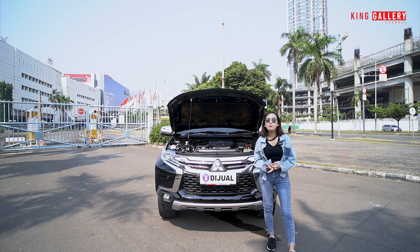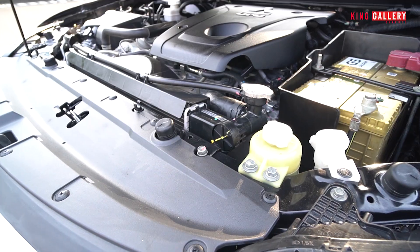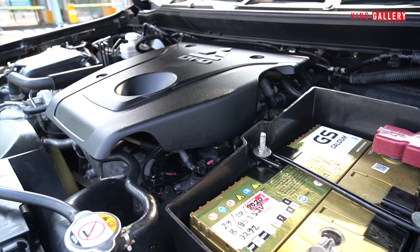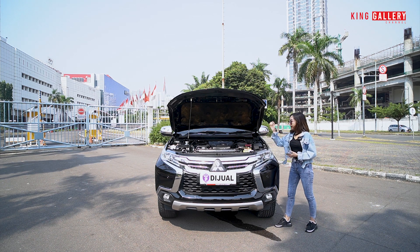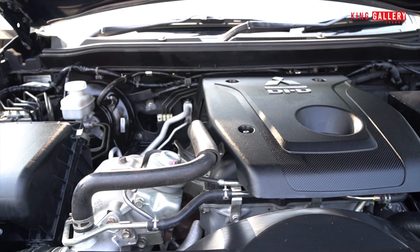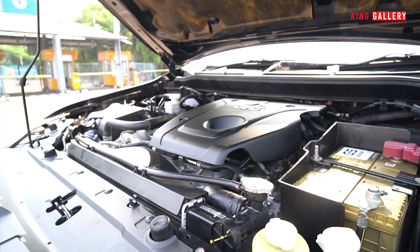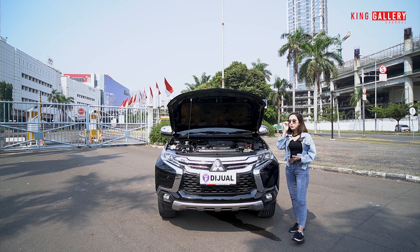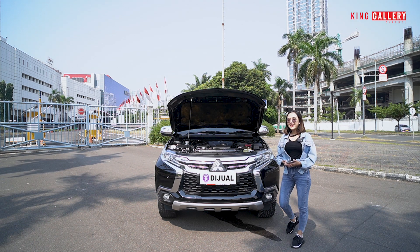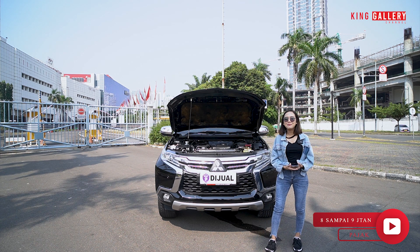Anggi mau infoin, tapi kita belum bahas mesinnya, kita intip bagian mesin dulu ya. Untuk bagian mesinnya masih rapi banget, tidak ada rembes oli, dan yang pasti mesinnya masih original — ada cacat fabric di sini yang menandakan mesinnya belum pernah diganti atau belum pernah turun mesin. Untuk mesinnya, powernya mencapai 179 horsepower dan torsinya mencapai 430 Nm. Untuk bahan bakarnya 1 banding 15 untuk luar kota — benar-benar sudah super irit banget. Dan untuk pajaknya, Pajero ini pajaknya kurang lebih 8-9 jutaan, jadi benar-benar masih pas di kantong.